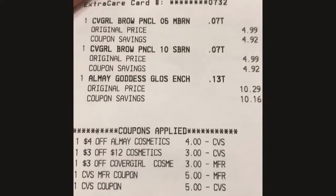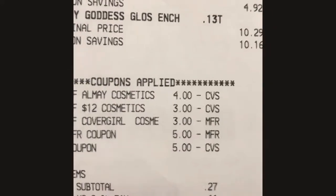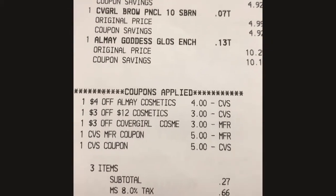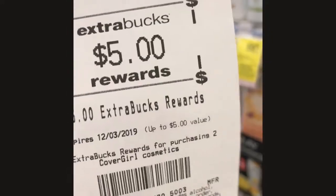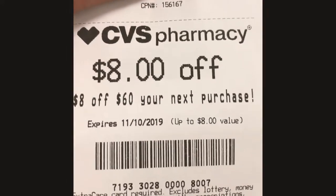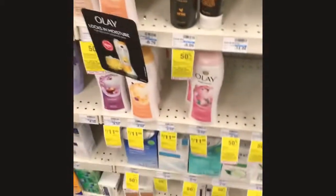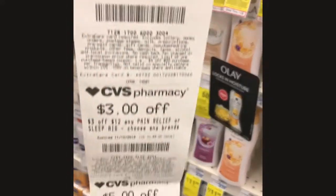Alright guys, this is my receipt from the first transaction. Everything came out exactly how I calculated — 27 cents. I thought I printed out all of my CRTs but I did get the five dollar back for the Cover Girl and a four dollar for the Almay. They also printed out an eight off of sixty — I'm not sure; usually when I try to use these they don't go through. But I got some more CRTs. I'm probably not going to use any of these.